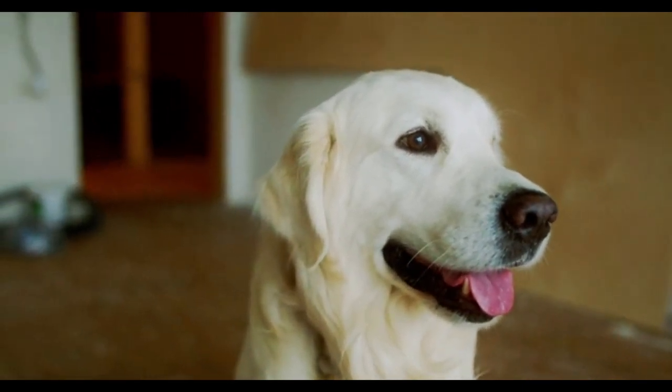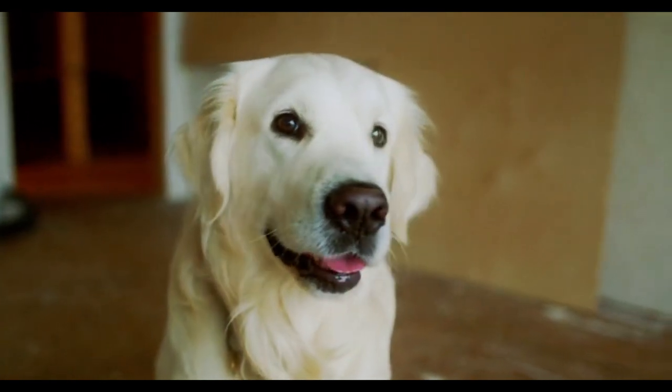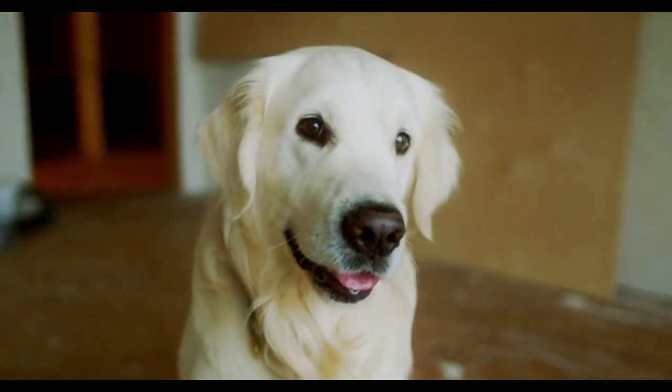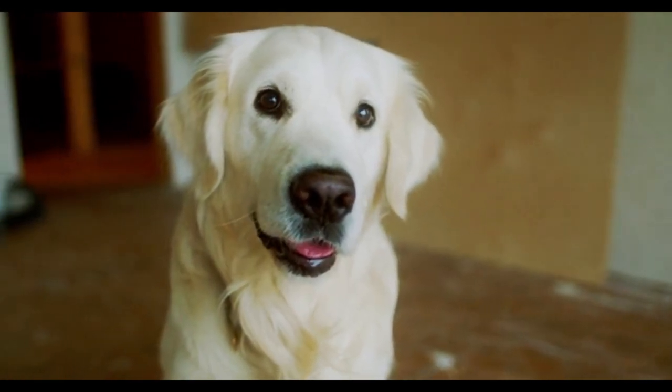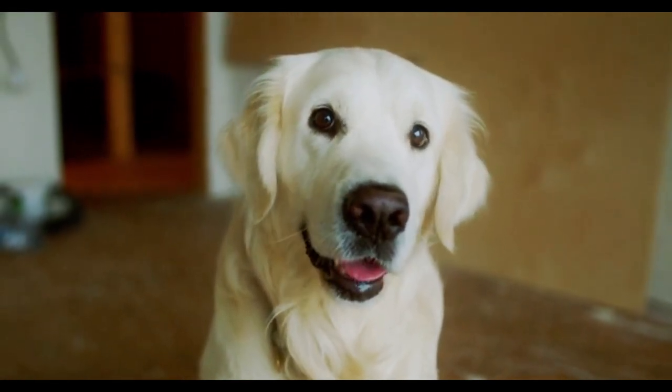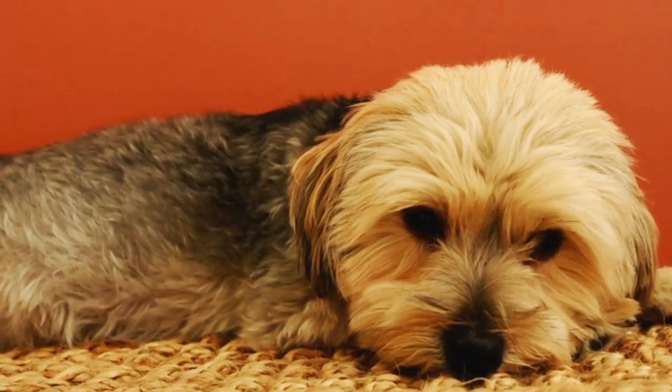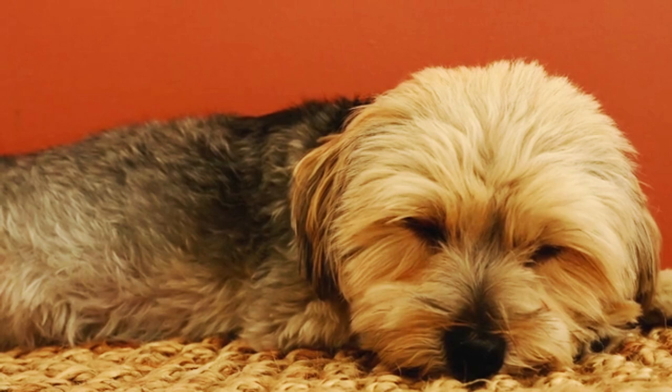Step 7: Separate but equal. If necessary, keep your pets separated when unsupervised until they have built a strong foundation of trust and acceptance. Gradually increase their alone time together as their relationship improves.